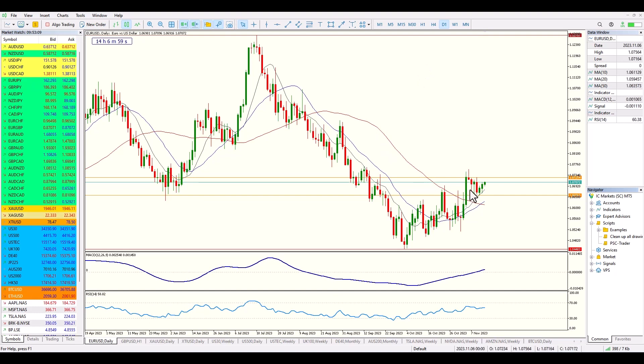Let's start off with the euro dollar, which is now officially and clearly in an uptrend. We have the 50, 20 and 10 moving averages in a bullish formation. Price has broken up through resistance, come back to retest it, produced a bullish candle, and started to move away from the moving averages.